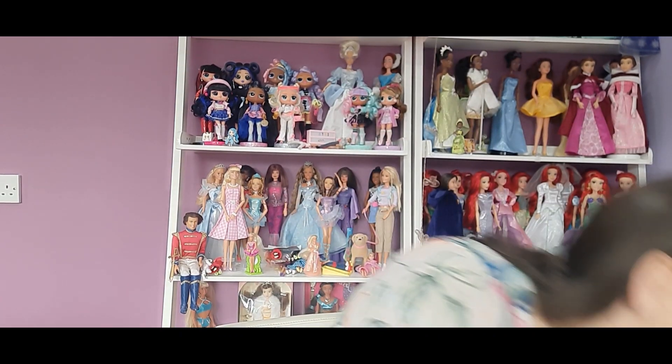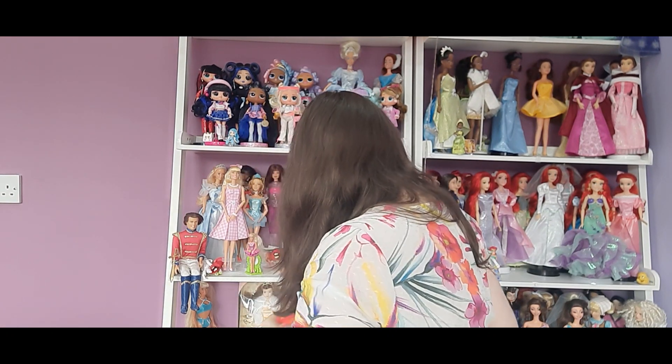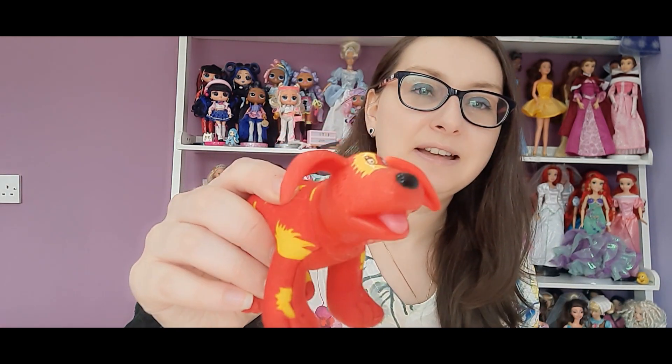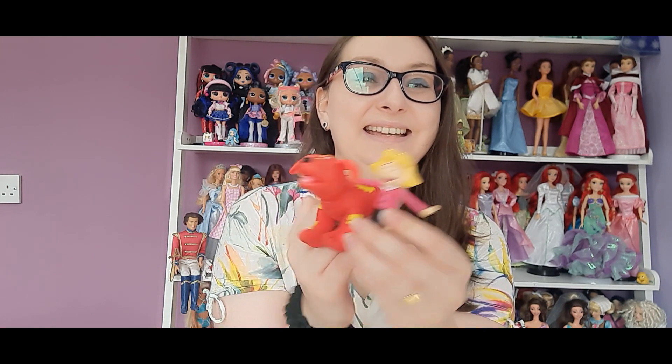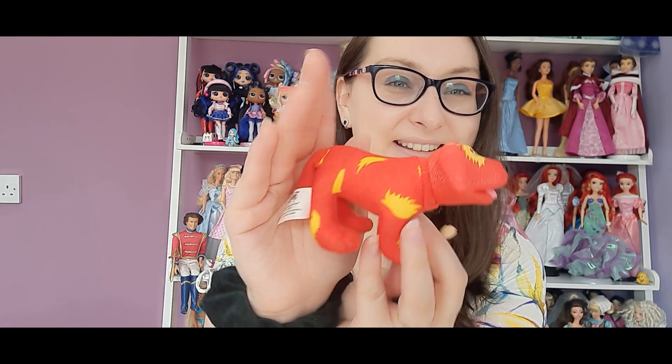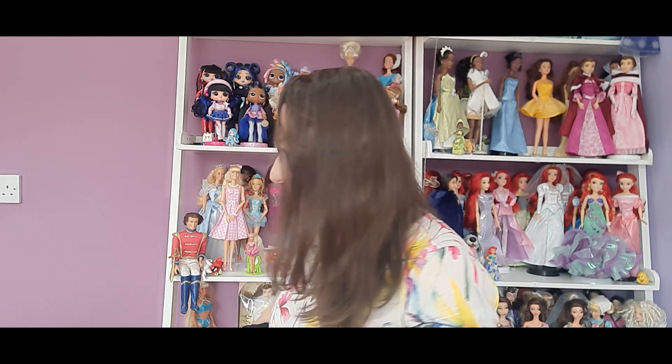And then finally, I have Clifford the Big Red Dog — the body is a plushie and the head is hard. I definitely had these two when I was a child, so it's really fun to have them again. This is from 1998 — oh my goodness, is that how old Clifford is? I used to love watching that as a child. I'm kind of tempted to keep Clifford, he's so cute, but I'd feel bad separating them.